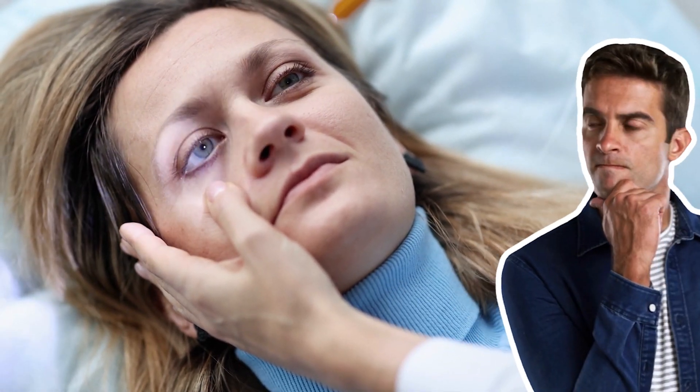Have you ever seen a doctor examining a patient while holding a flashlight to his eye and wondered to yourself what this doctor is looking at? He is not an ophthalmologist and the patient doesn't complain of any eye-related issues, so why is the doctor doing that?